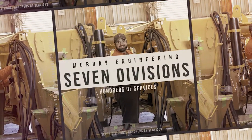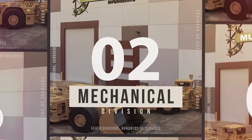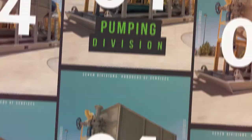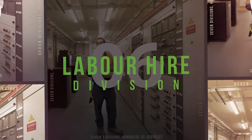Murray Engineering is an Australian mining services provider with a global footprint. With over 400 highly skilled personnel based in multiple Australian and worldwide locations, we specialise in the maintenance, refurbishment, automation, manufacture and assembly of a wide range of mechanical and electrical equipment to the mining industry at large.